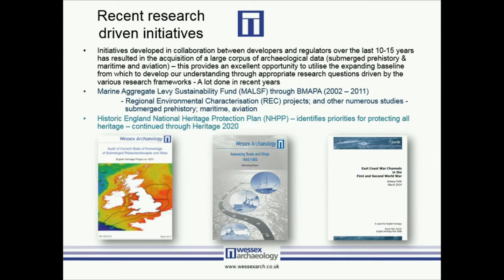The other initiative is the National Heritage Protection Plan — and I acknowledge this is quite Anglo-centric — but it has continued through Heritage 2020 and has identified the priorities for protecting all heritage including the marine historic environment. There are numerous initiatives which come through that, either through calls from Historic England or unsolicited project proposals, to try and improve our understanding of the resource and introduce those crucial research questions.